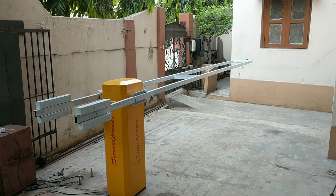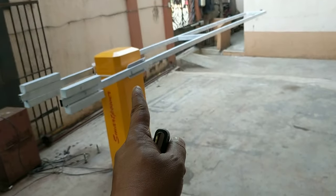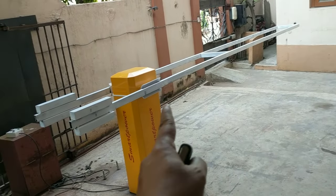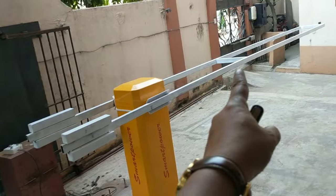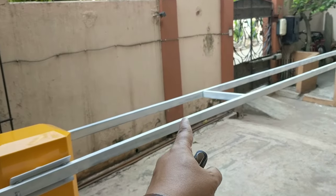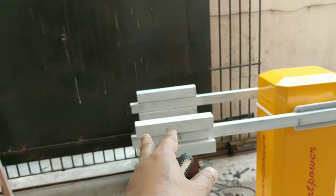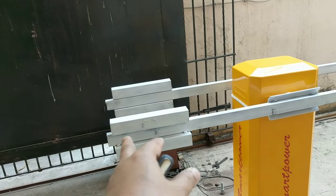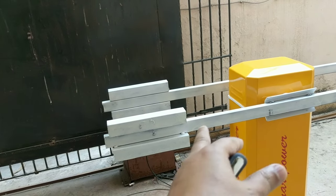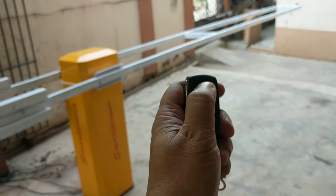This is a smart power anti-crash barrier, heavy duty type. The length of the boom is 4.5 meters and the weight of the boom is 30 kilos — it is heavy duty MS type anti-crash so that the car cannot hit and go to the back side. You can see this is the counter balance weight, which is also around 30 kilos, so the total weight of the boom is around 60 kilos.